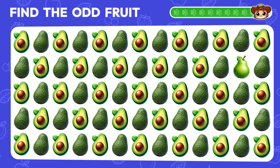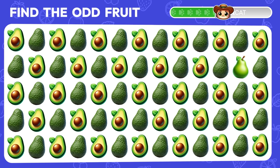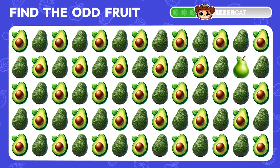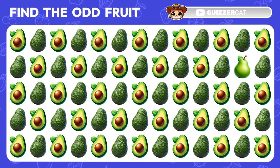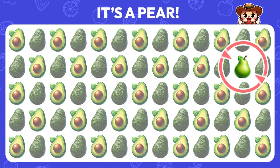Now try to find the fruit that's different among all these avocado emojis. Wow! There's a pear hiding among the avocados.